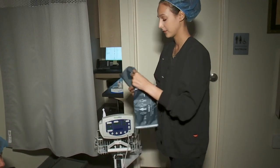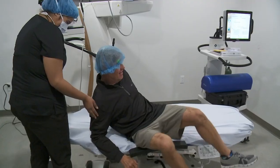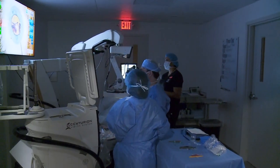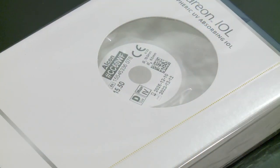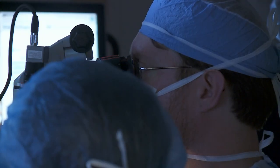First his vitals are checked, then he's given medication to relax and numbing eye drops. In the office OR, Dr. Sumich will take only about 10 to 15 minutes to remove the cloudy natural lens Rick was born with and replace it with a new artificial one. There's only a tiny incision in the eye that will heal on its own without stitches.